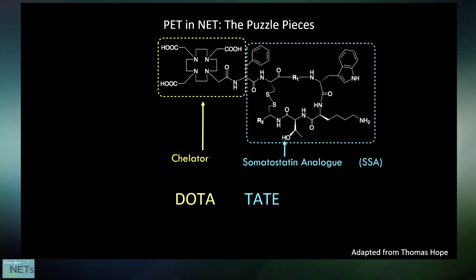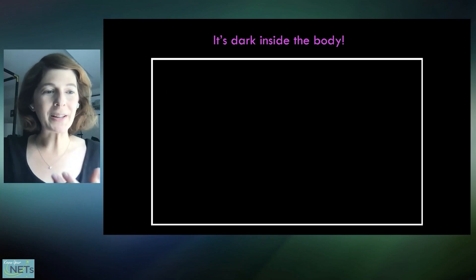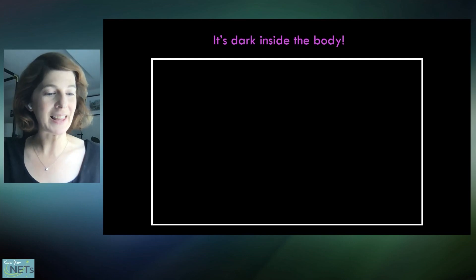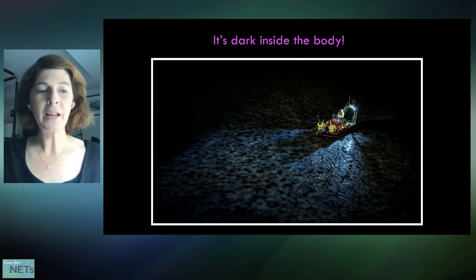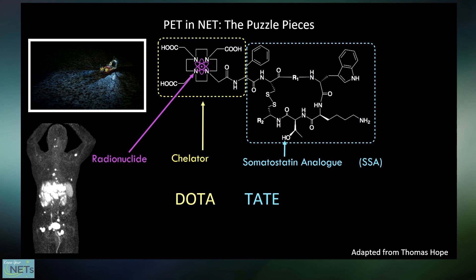We could just inject this dotatate molecule in the body as it is — because it has that targeting piece, it's going to accumulate everywhere there's a neuroendocrine tumor. But there's a problem, as illustrated by one of my favorite quotes: 'Outside of a dog, a book is man's best friend. Inside of a dog, it's too dark to read.' It's dark inside the human body too. So when we inject dotatate, if it's not radioactive, we have no way of seeing where it went — like searching for a boat that lost power on the ocean at night with no moonlight. It would be a lot easier if the boat could turn on its lights. We need our dotatate molecule to emit a signal we can pick up from outside the body. That is why we need the final puzzle piece: a radioactive atom so we can detect this radioactivity. Suddenly tumors light up like a boat on the ocean at night — we can see where this dotatate compound went.